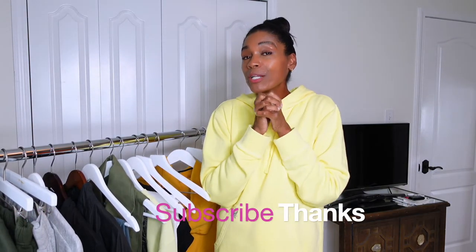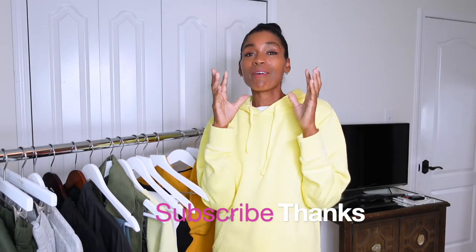Hey y'all, so here's the thing — I have pulled what I think are the most chic, comfortable outfits to wear this week. Some of the things I got from New York City and some things that I got from a haul. I did mention on my last vlog that I was going to be going to New York City for a couple of days.